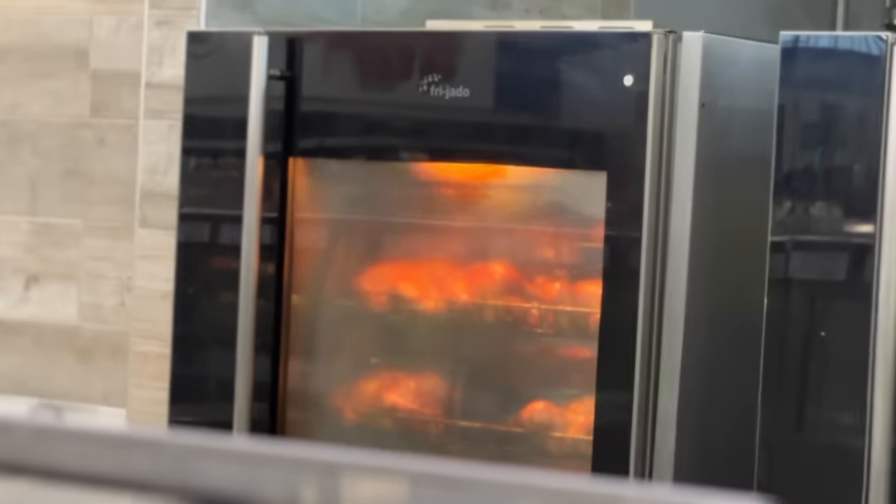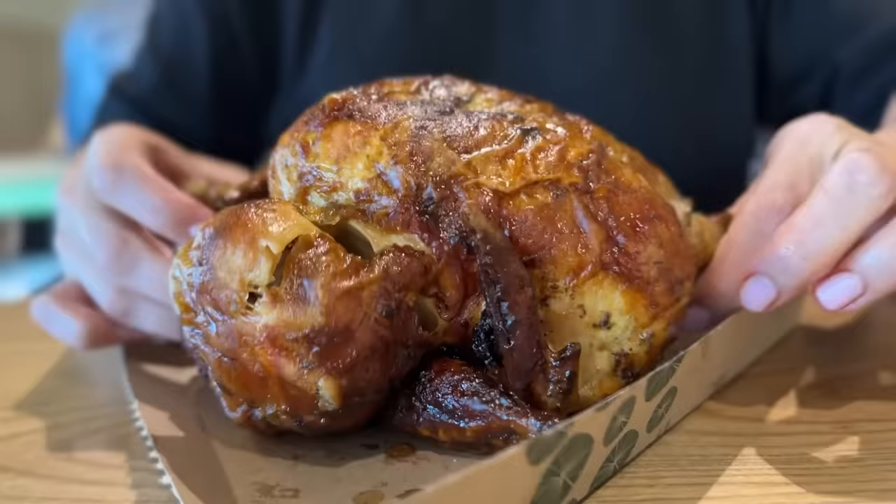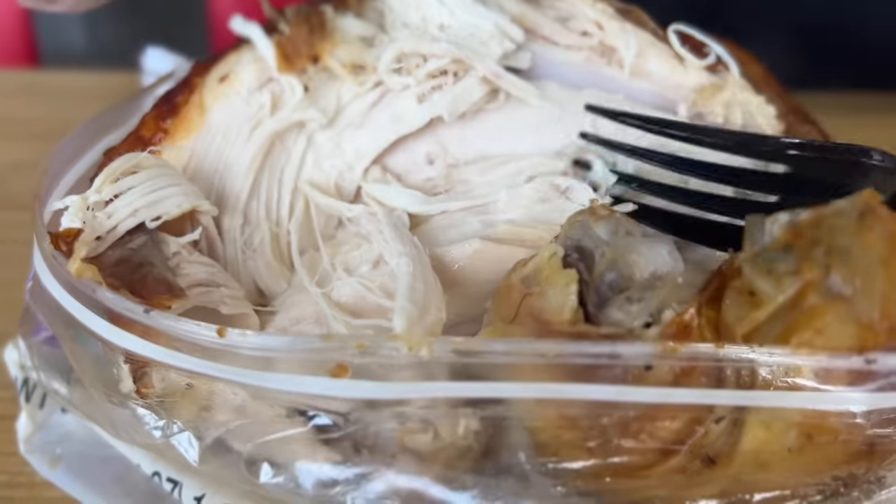We're going to every single place that sells a rotisserie chicken and we're going to compare the size, the weight, the price, the flavor, crispiness of the skin, moisture within, and of course the freshness level.